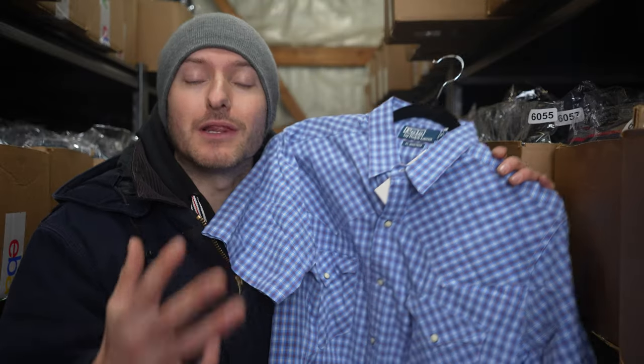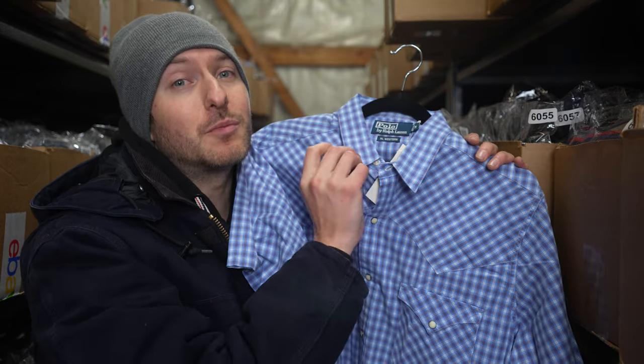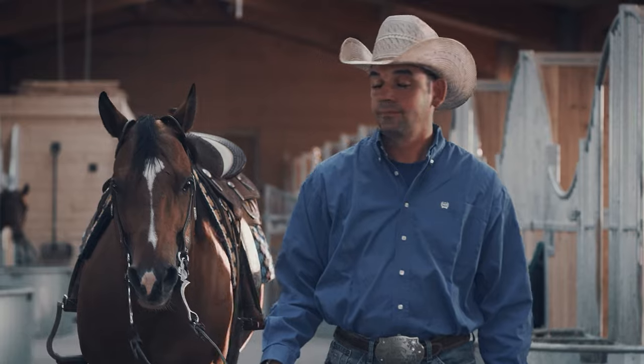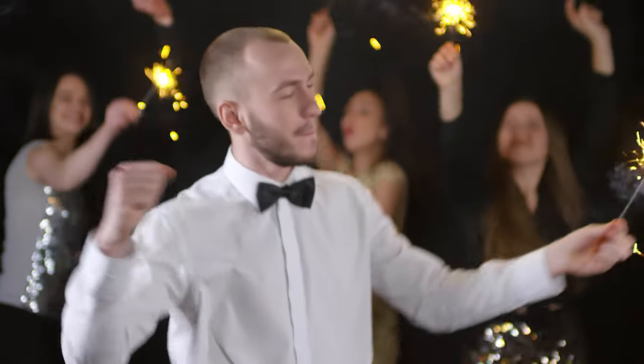The sleeves should be long enough to cover the wrists but not so long that they bunch up, and the collar should be comfortable and not tight around the neck. The western shirt can be styled in many different ways depending on the occasion. It can be worn tucked in with jeans and boots for a classic cowboy look, or untucked with chinos and loafers for a more modern casual look. It can also be layered under a sweater or jacket for colder weather.